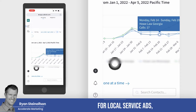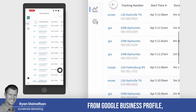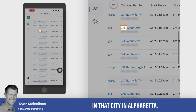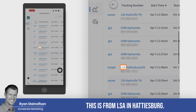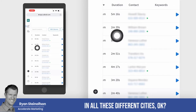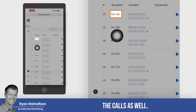These are all for local service ads, but we can also identify how many calls are coming in from Google Business Profile. You can see that this call is from LSA, this one's from Google Business Profile in Alpharetta, this is from LSA in Hattiesburg, this is from LSA in Nashville, and so on across all these different cities. You can see the name of the caller, the phone number, the duration, and we tag all the calls as well.